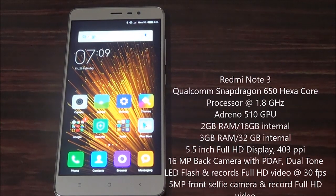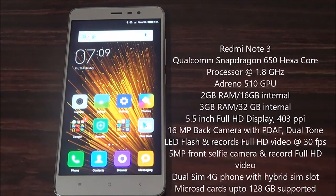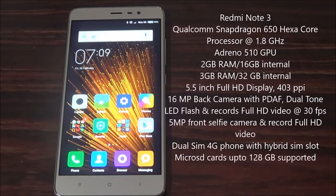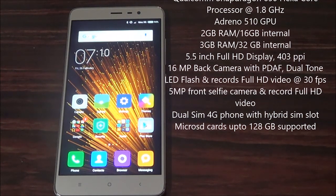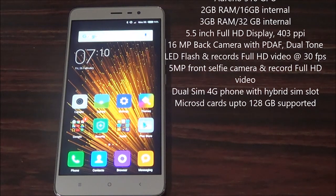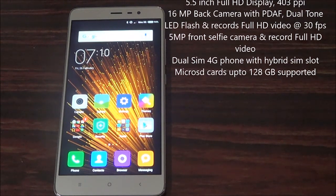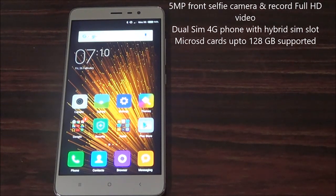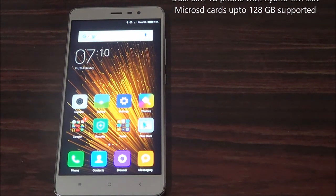It comes with two variants: 2GB RAM with 16GB internal memory and 3GB RAM with 32GB internal memory. Here for this comparison, we are using the 3GB RAM, 32GB internal memory variant. It has a 5.5 inch full HD display. It comes with a 16MP primary camera with phase detection autofocus, dual-tone LED flash, and can record full HD at 30fps. It has a 5MP secondary camera and can also record full HD videos.